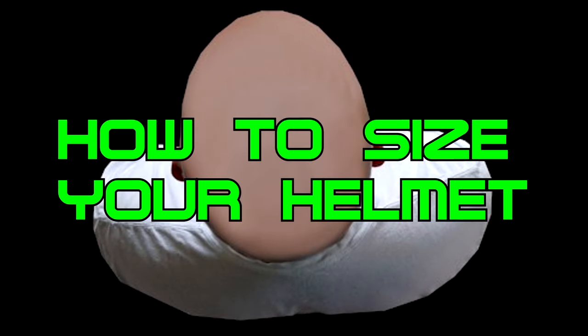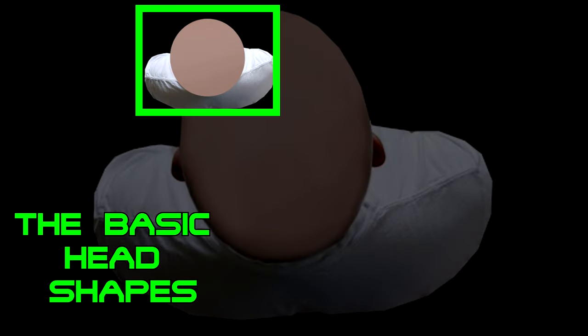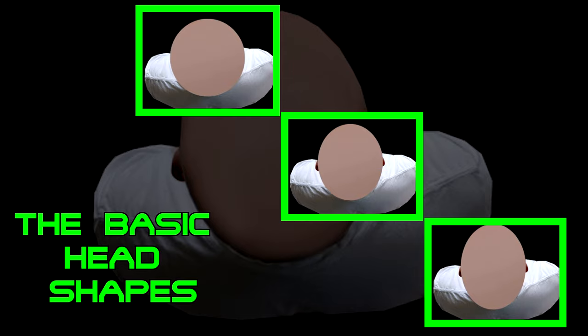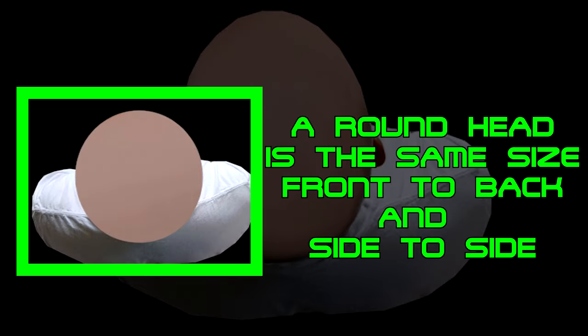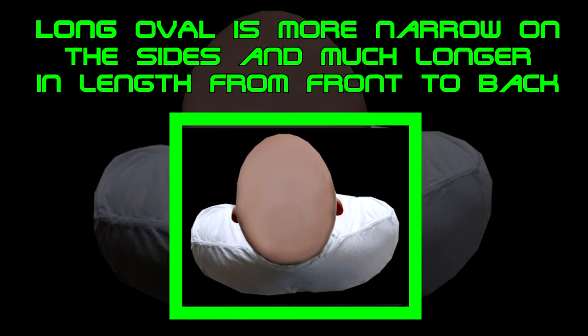First up is what type of head do you have. To keep it simple, like the helmets there are three main head types: round oval, intermediate oval, and long oval. It is best to have someone take a picture of your head from above and then you can judge what type of helmet to look for. For me I can sometimes wear an intermediate helmet but I find the long oval type the most comfortable.